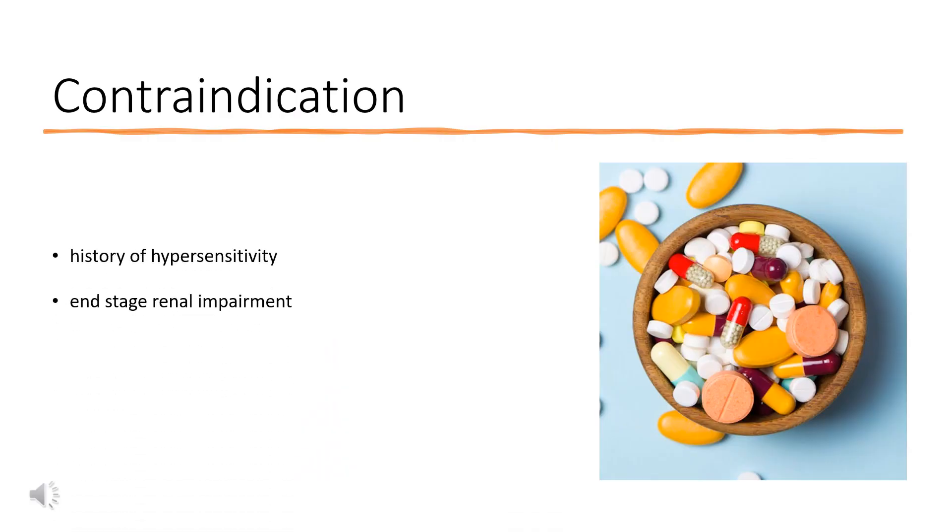Contraindication: Cetirizine is contraindicated in patients with a history of hypersensitivity to any of the constituents of the formulation, to hydroxyzine or to any piperazine derivatives, and in patients with end-stage renal impairment at less than 10 mL per minute creatinine clearance.